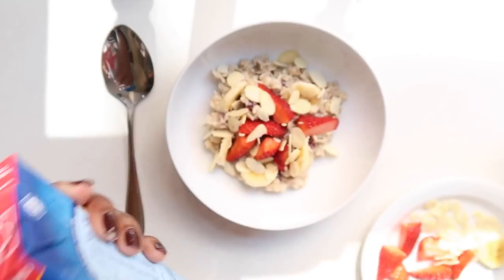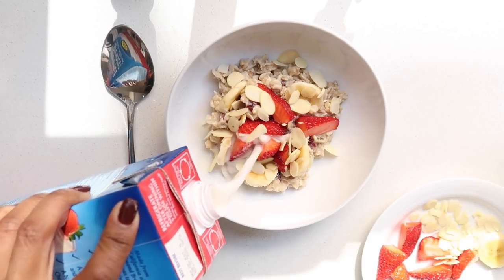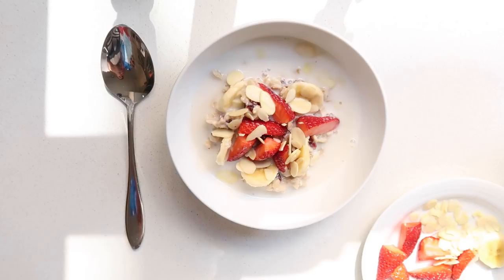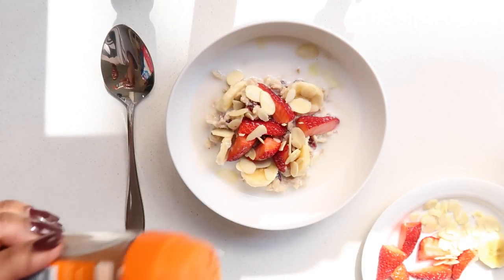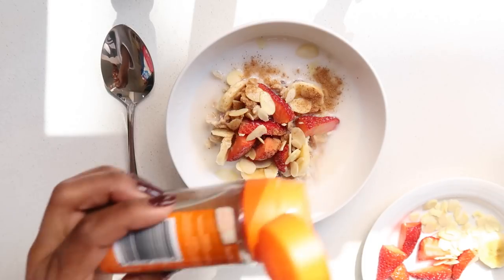To finish things off, I love to add more milk to my oats — it looks a tad bit dry otherwise. I add my milk around the outer rim of the oats, just a little bit. Then the final ingredient is cinnamon — it just makes it so good. And that's pretty much the final touch to my dish.